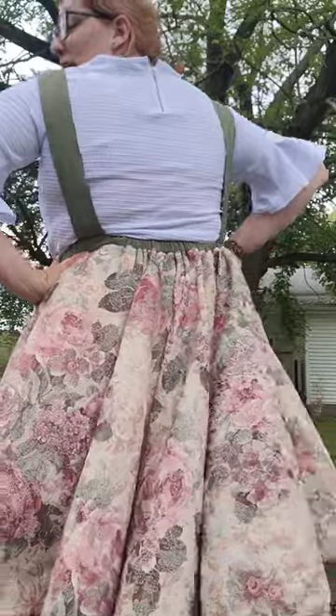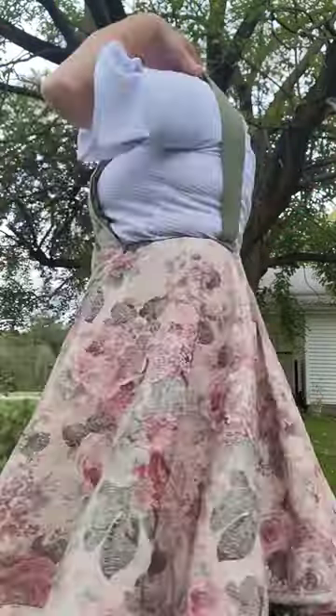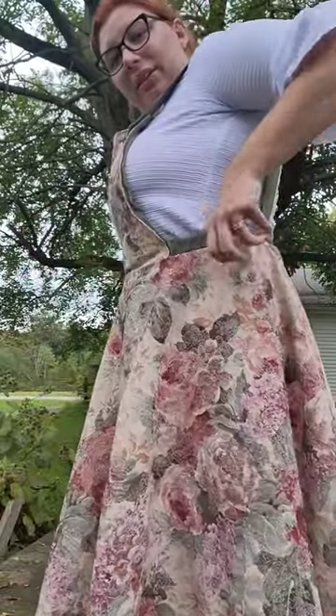It has a beautiful circle skirt since it was a circular tablecloth. It has some green linen lookalike fabric for the straps. It has buttons and some elastic to get it fitted to the waist. I absolutely love it.